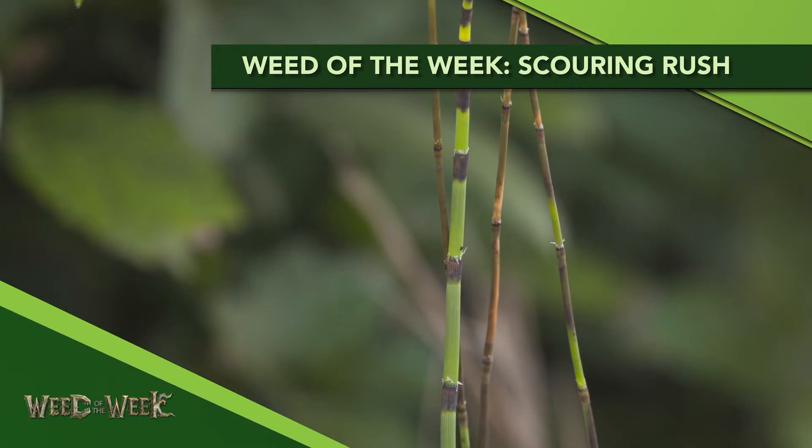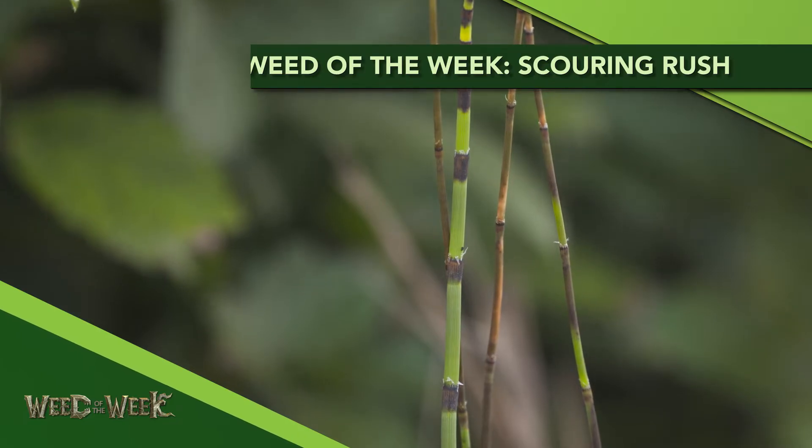Our Weed of the Week is Scouring Rush. Scouring Rush has been called a lot of different names, Brian, and I don't even want to get into some of the names that we hear about. Field horsetail — there are a few different names. I was thinking some more colorful ones, too.